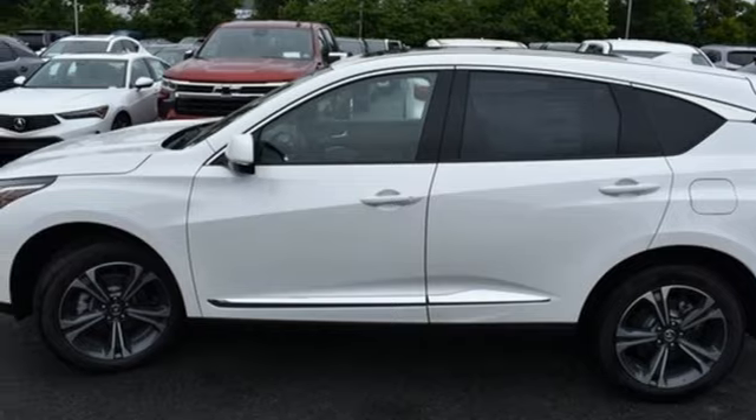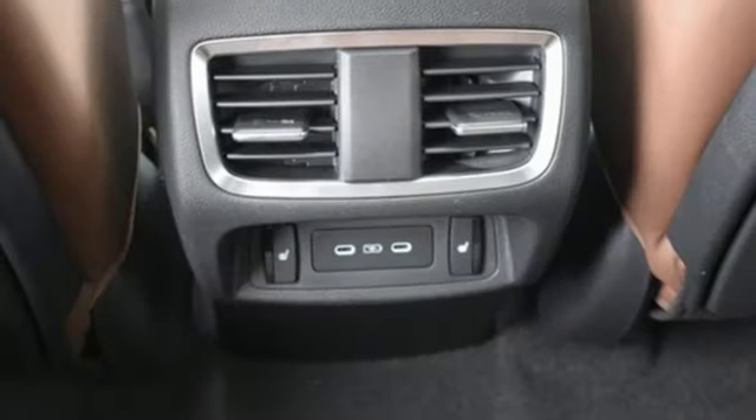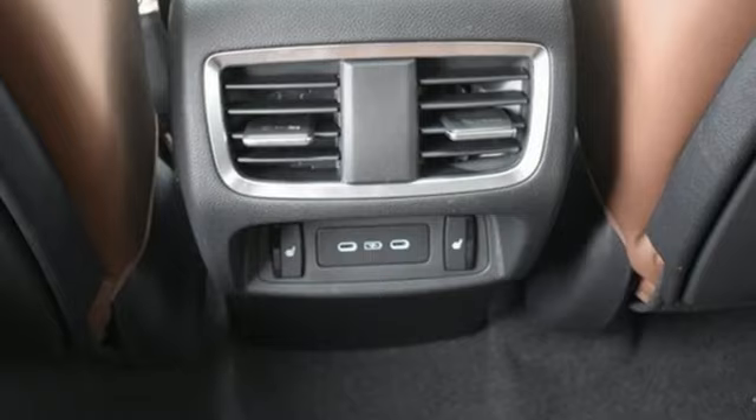Memory exterior door mirror settings, dual-zone climate control, front and rear parking sensors, and automatic transmission.